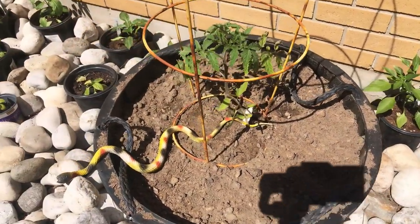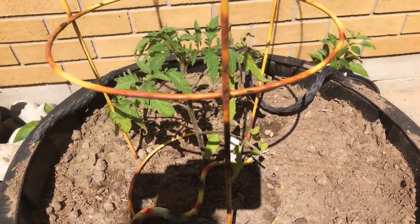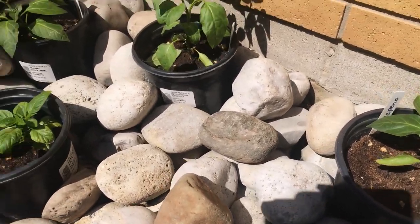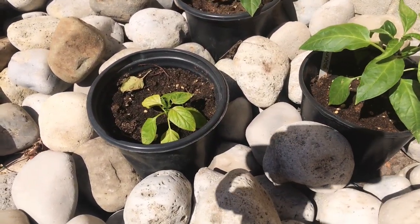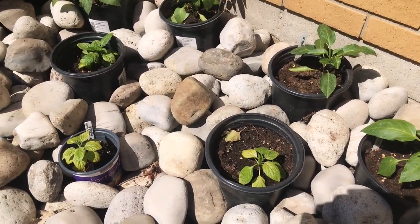I've got my peppers in here, and this one was a Cherokee purple tomato. Those are all jalapeños across the back, and then these are a little Peruvian pepper that you can bring indoors in winter — it just becomes a small houseplant.